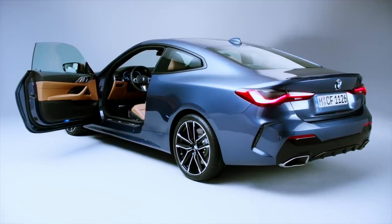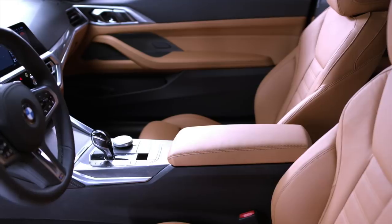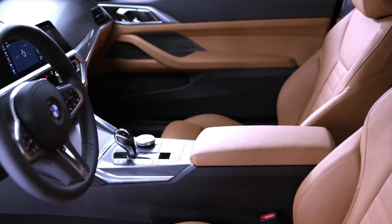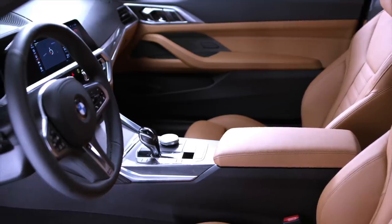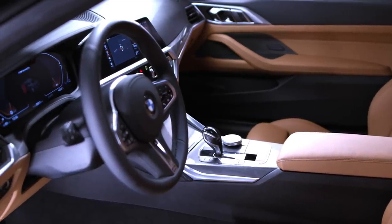We've driven the 3 Series not too long ago but haven't had a go in the new 4 Series since it just debuted. Looking at the interior, I feel like all BMWs are really just looking like carbon copies of each other. I don't know if it's a bad thing — the interiors are nice for the most part — but we've had some electronic issues with the X7, the Z4, and some others we've tested, so hopefully they've fixed some of that. It's iDrive 7, so it's just a carbon copy.